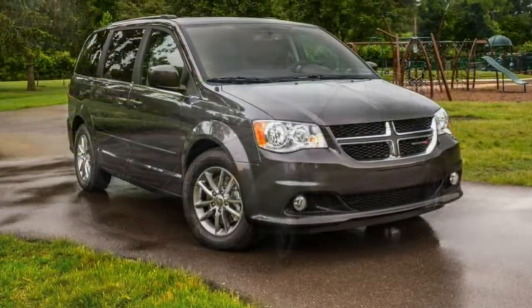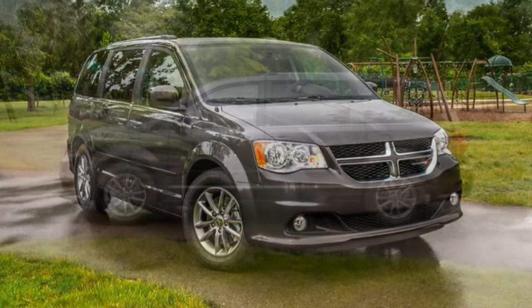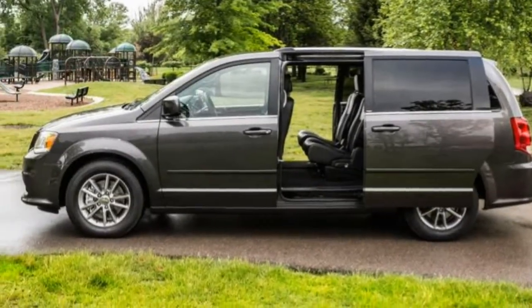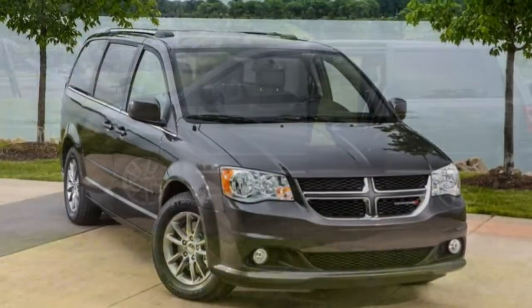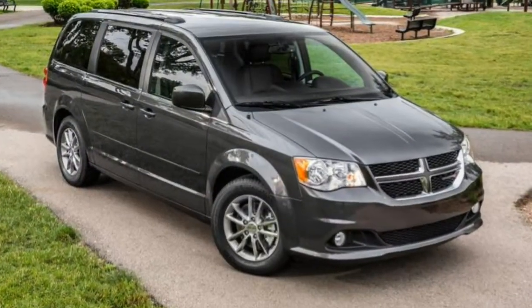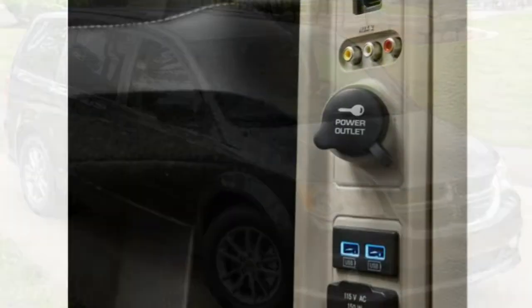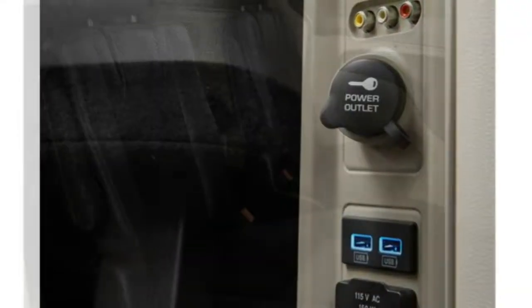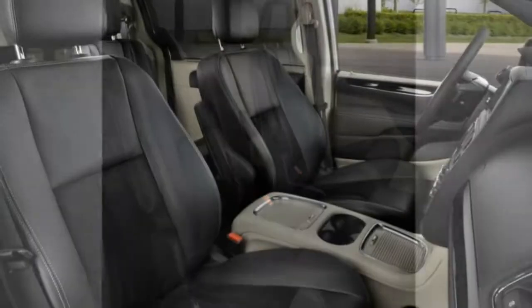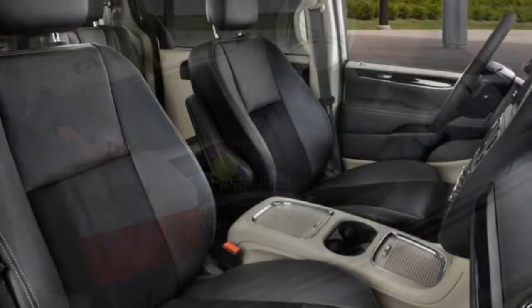Trim Levels and Features: The budget-friendly, seven-passenger Dodge Grand Caravan is sold in four trim levels — SE, SE Plus, SXT, and GT. All Grand Caravans employ a 3.6-litre V6 producing 283 horsepower and 260 lb-ft of torque, paired with a six-speed automatic transmission.